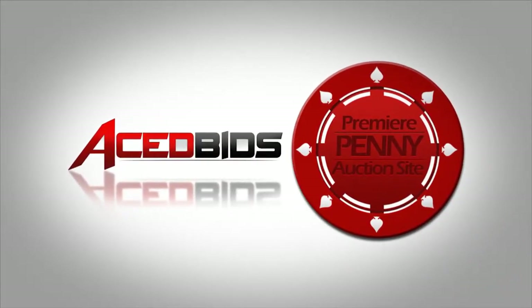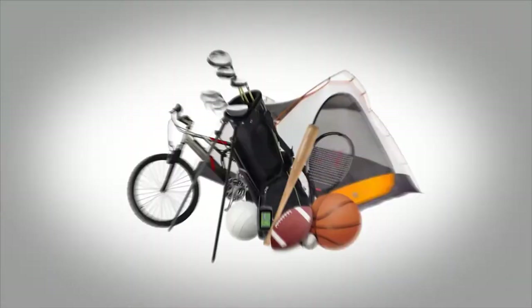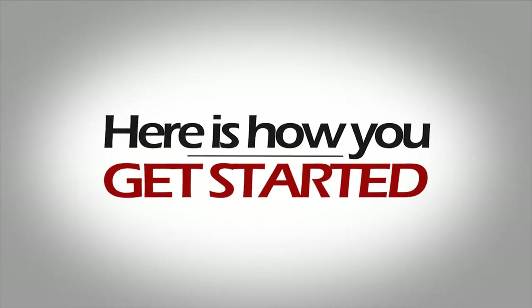Acedbids is the internet's premier sports penny auction site. This new online shopping method is revolutionary, allowing shoppers to buy new products at a fraction of the cost. Here's how you get started.